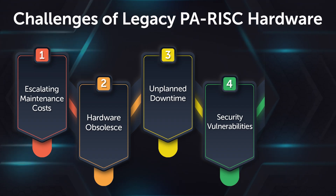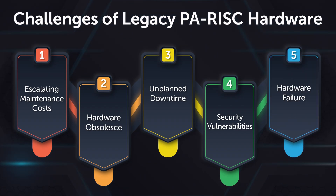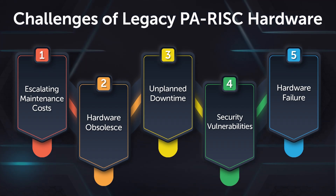There are other consequences, like data loss and non-compliance. Failing to comply leads to hefty fines, legal penalties, and reputation damage. These challenges can lead to poor customer experience and damaging brand value.